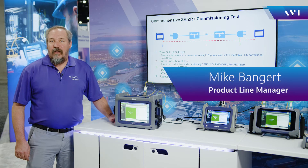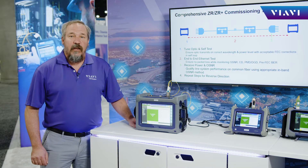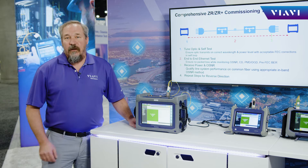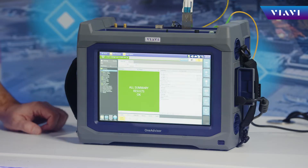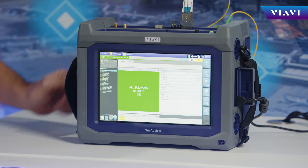Hi, my name is Mike Bangert. I'm a Product Line Manager at the Obvious Solutions. Really excited to talk about Metro and Core Networks and Data Center Interconnect, which is ZR and ZR Plus Optics, using our OneAdvisor 1400GB Transport Module and NanoOSA.